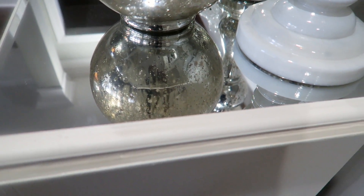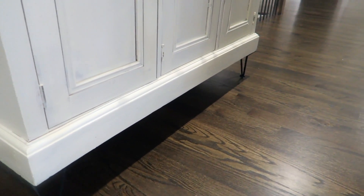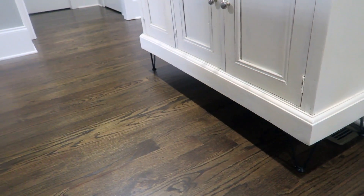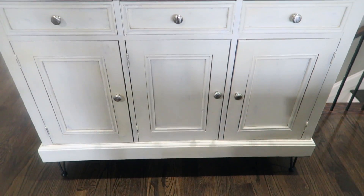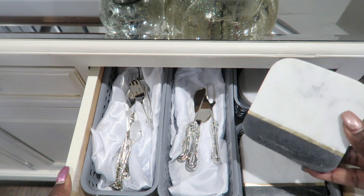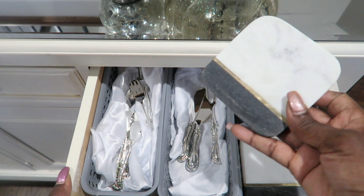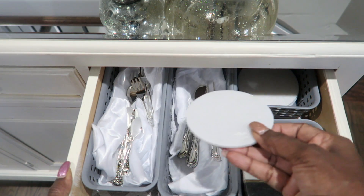Today we are going to be talking about my favorite organized spaces here in the house. The first one is this credenza. I thrifted this a while back — I had been on the hunt in a major way for a well-made furniture piece to put here in the family room. I repurposed it and made it over, and now I'm using it as somewhat of a bar cart slash entertaining credenza.